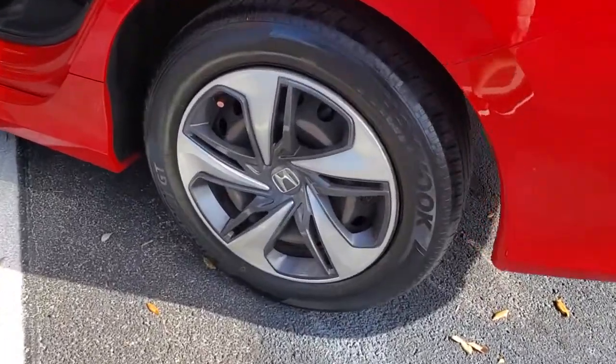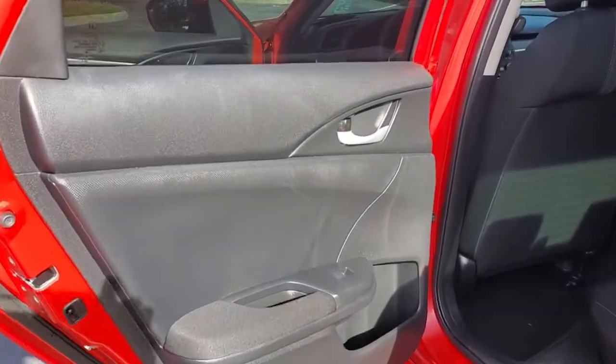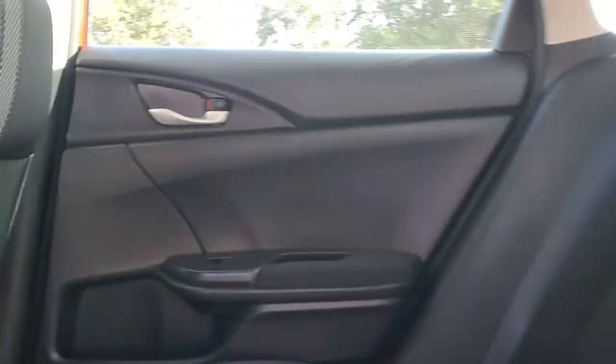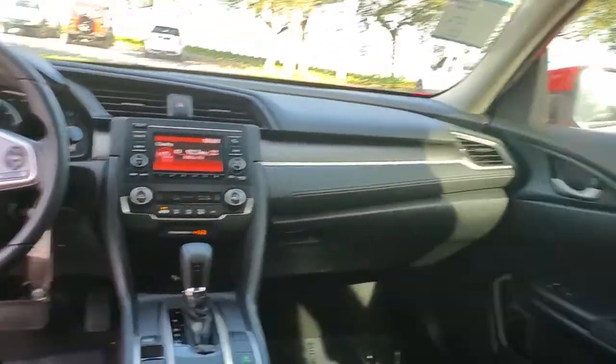The following are some of this vehicle's highlighted options: keyless entry, backup camera, lane-keeping assist, adaptive cruise control, Bluetooth connection, steering wheel audio controls, stability control, traction control, intermittent wipers, floor mats.